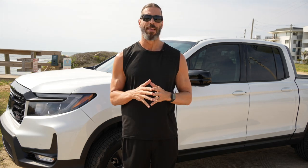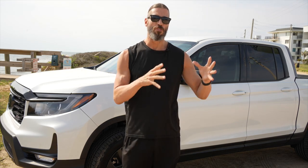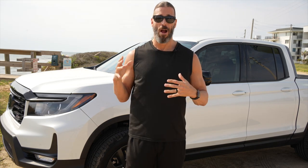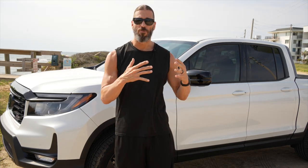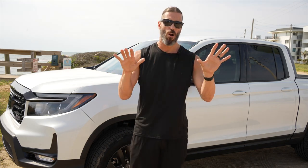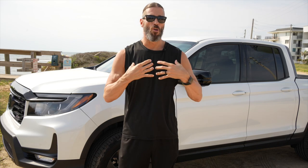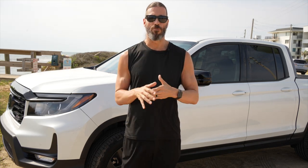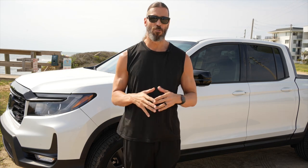We're going to talk about where I bought it, how we were treated, and how the experience was actually a lot more positive than other stereotypical car dealerships we had visited trying to purchase the Honda Ridgeline. This will be a general overview of what I like and also how I'm going to use it for the business.